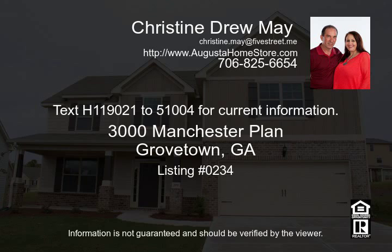For more information about building this or any other homes, call Drew or Christine at Leading Edge Real Estate at 706-869-9478. Our team is available seven days a week.